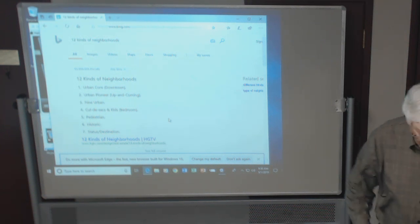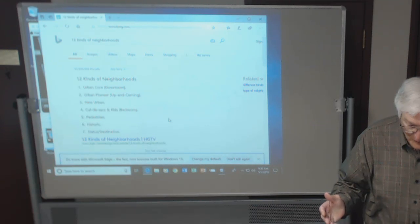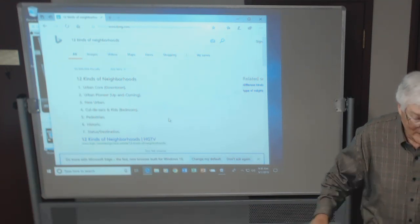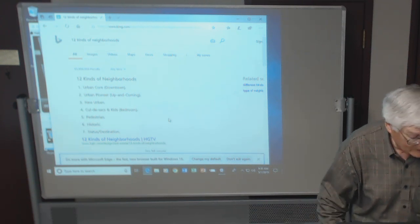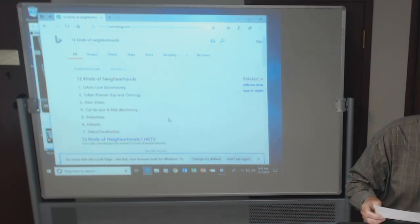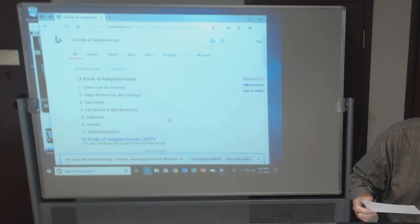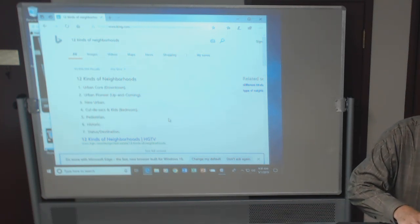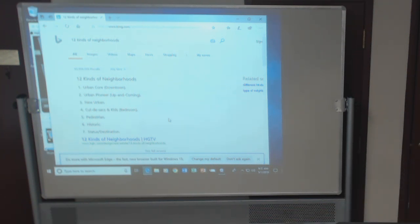Twelve kinds of neighborhoods. We can only spend about half of our class time today on chapter 10, because we have to start chapter 11. I'm on page 382, where it's talking about urban hierarchies. I thought it was interesting to see these twelve kinds of neighborhoods.